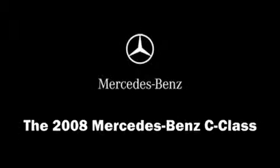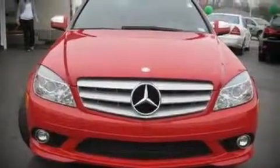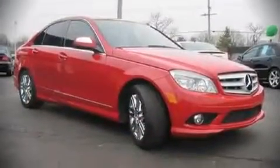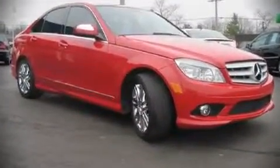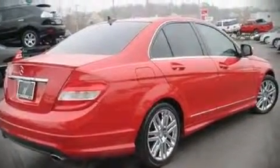The 2008 Mercedes-Benz C-Class. With less than 40,000 miles, this four-door sedan prioritizes comfort, safety, and convenience. It features an automatic transmission, rear wheel drive, and a three-liter six-cylinder engine.